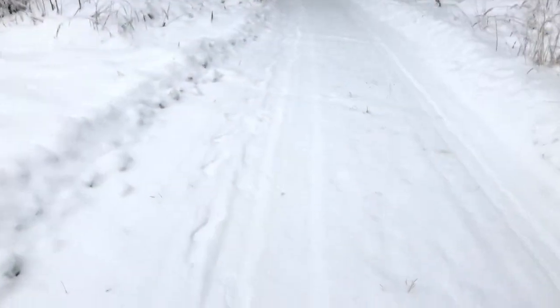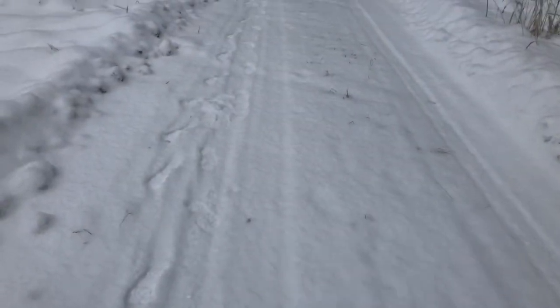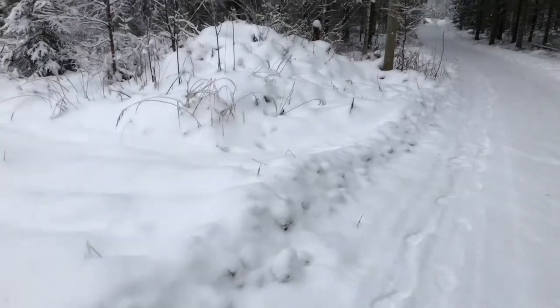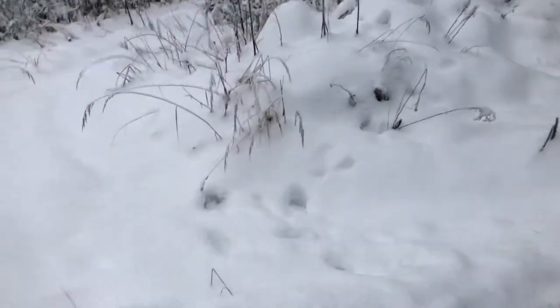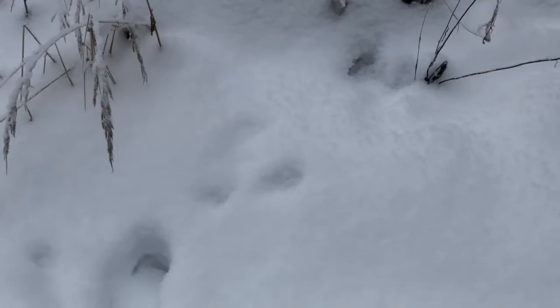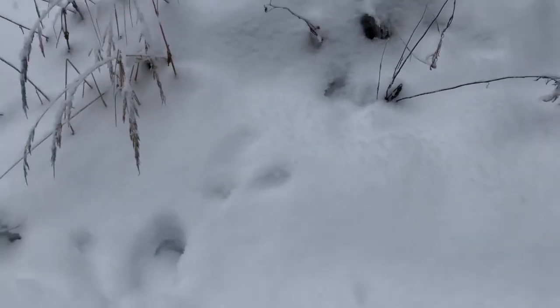You can see right now the only footsteps around are mine, but there are fresh tire tracks out here. In here, if you can see it, there are some rabbit tracks that are covered over a little bit with snow — it's been snowing constantly.